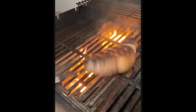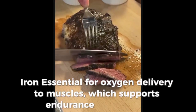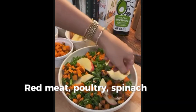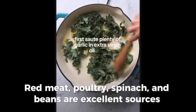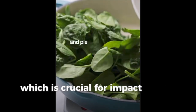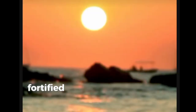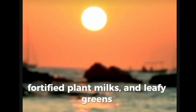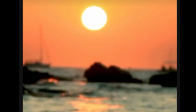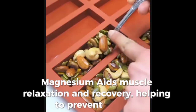Key micronutrients include iron, which is essential for oxygen delivery to muscles, supporting endurance and energy — red meat, poultry, spinach, and beans are excellent sources. Calcium and vitamin D are necessary for bone health, which is crucial for impact sports like boxing; include dairy products, fortified plant milks, and leafy greens, along with some sun exposure for natural vitamin D. Magnesium aids muscle relaxation and recovery, helping to prevent cramps.